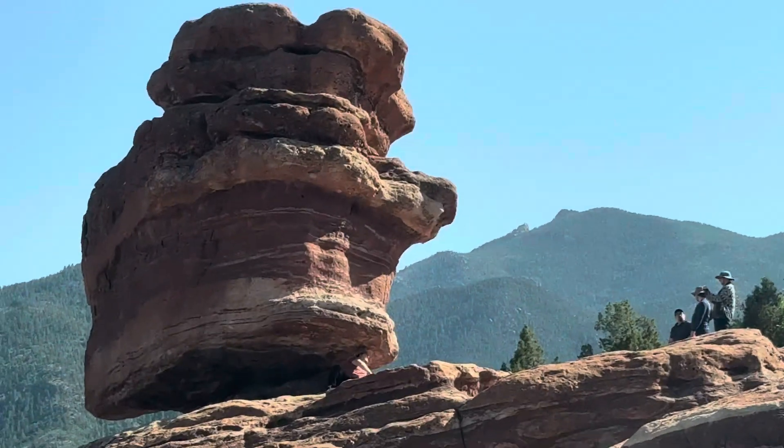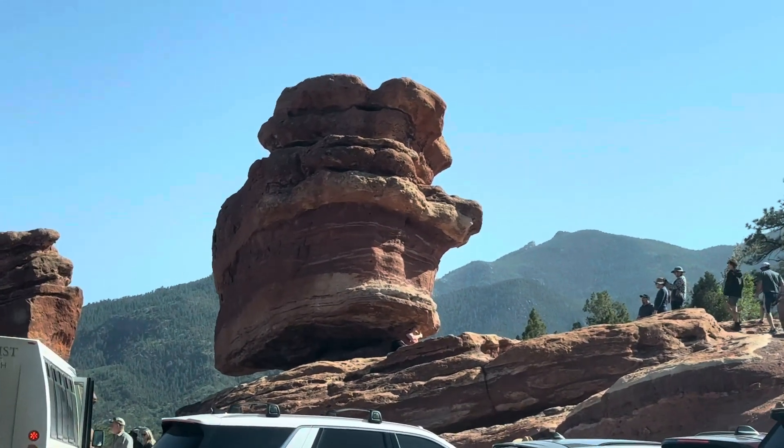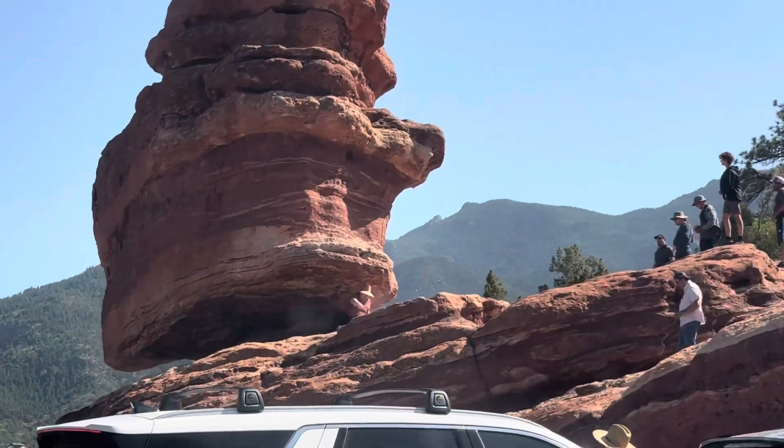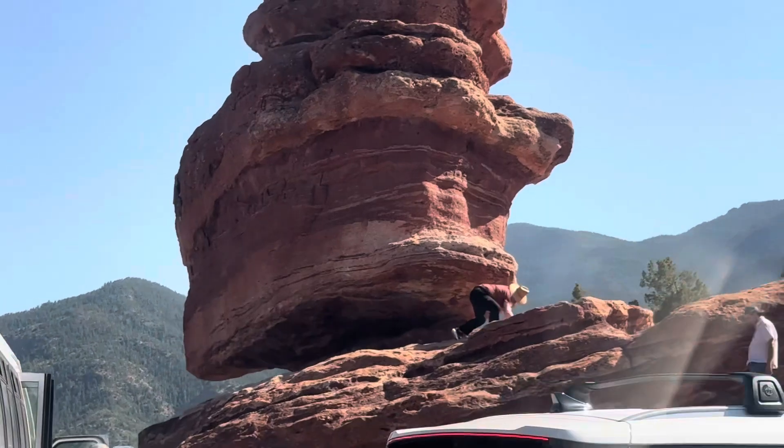Look at that guys. This is known as the balancing rock, and people usually go under this one and portray as if they are loading the rock on their back.